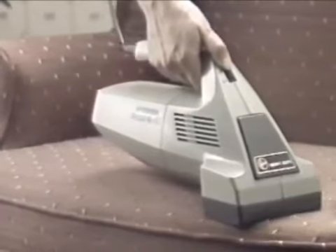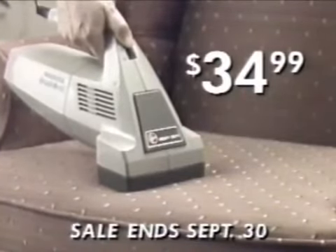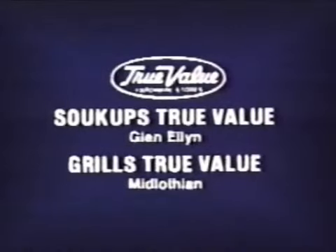The handy Hoover Brushback, perfect for use on steps, on furniture, or in the car, is sale priced at just $34.99 at Sucups and Grills True Value.